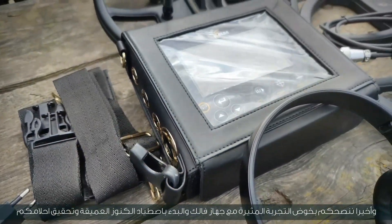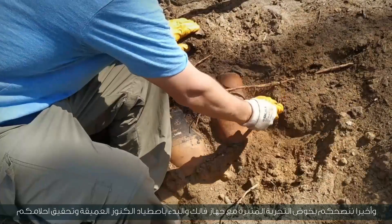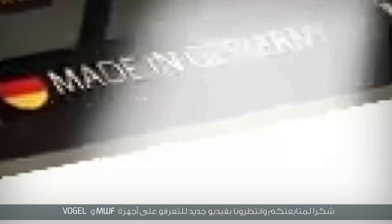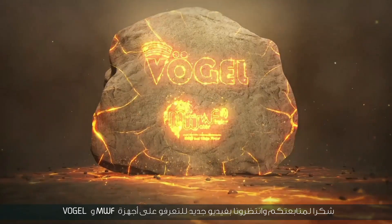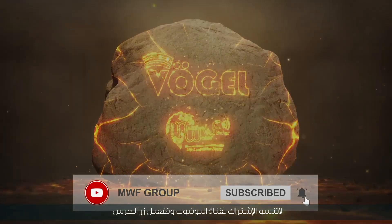Finally, we advise you to have an exciting experience with the Falk device and start hunting for deep treasures in achieving your dreams. Thank you for watching. Wait for us in a new video to learn about the new and distinctive MWF and Vogel devices. Don't forget to subscribe on YouTube and activate the bell button to stay updated.